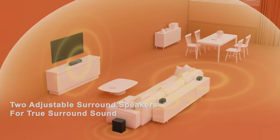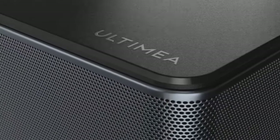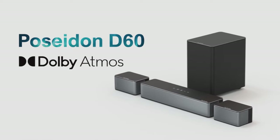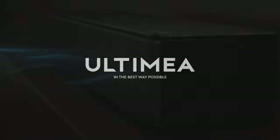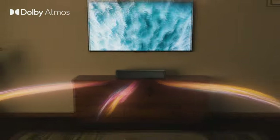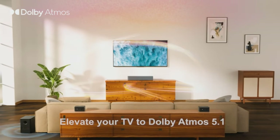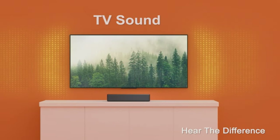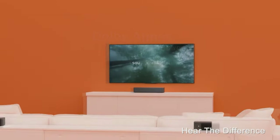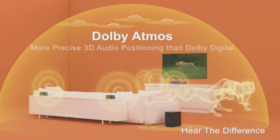The true 5.1 immersive surround sound system is a game-changer for TV audio. With three main sound channels ensuring crystal clear dialogue, the Poseidon D60 goes beyond traditional surround sound, including two additional surround speakers and one subwoofer — all harnessing Dolby Atmos technology to pinpoint sound sources accurately. The result is a breathtaking 3D surround sound experience, making the Ultimee Poseidon D60 a gateway to audio that rivals the best cinemas.